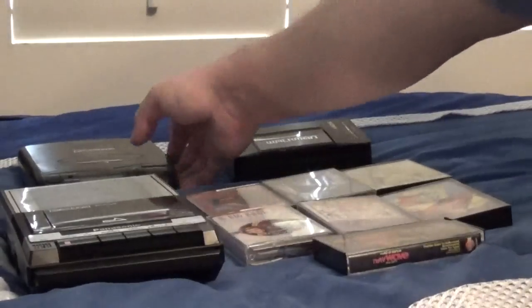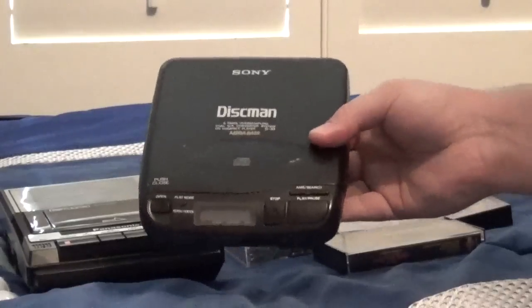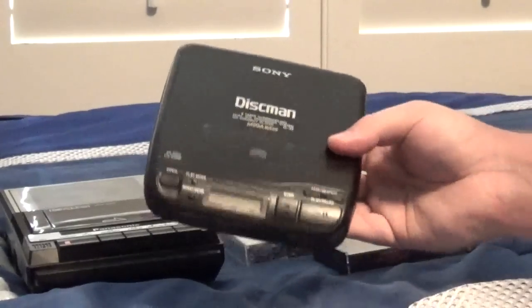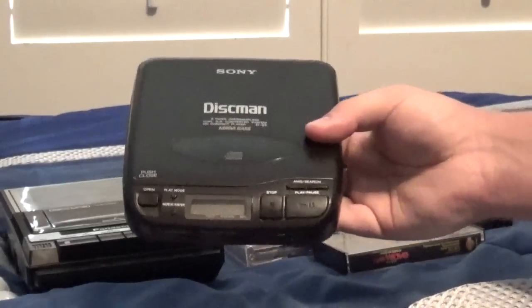This over here I also showed you just the other day — this is a 1991 Sony Discman D33 portable CD player. It also works very well, manufactured in May of 1991.